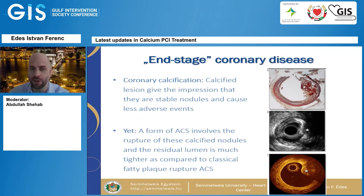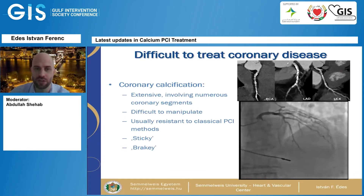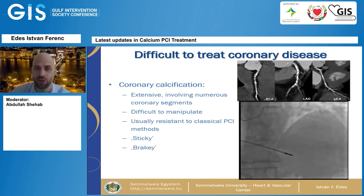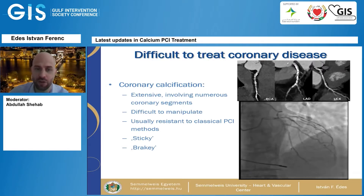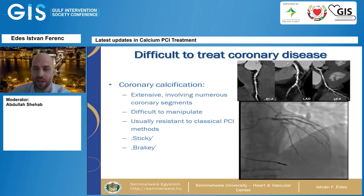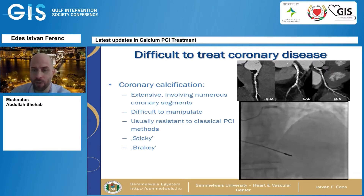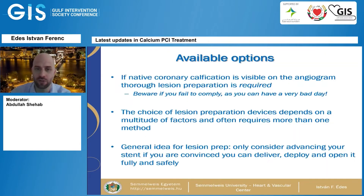I like to call calcified coronary artery disease an end-stage coronary artery disease because it basically has no other method of solving it besides treatment. It is also difficult to treat — why? Because coronary calcification is usually extensive, it involves numerous coronary segments, it's difficult to manipulate, and it's usually resistant to classical PCI methods. It's sticky, it's brittle, and it requires a lot of attention compared to non-calcified coronary artery disease.